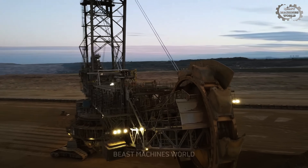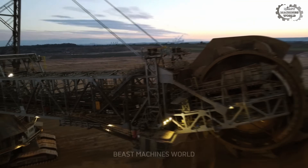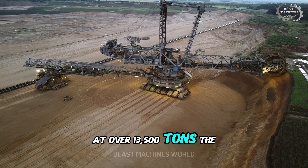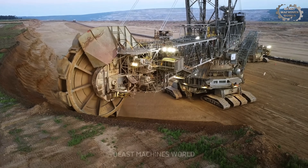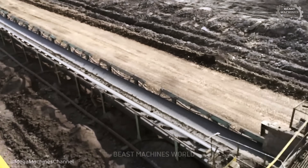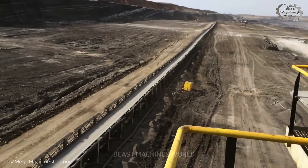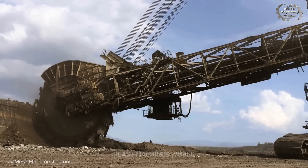Forget horsepower — think in terms of pure, unstoppable momentum. At over 13,500 tons, the Bagger 288 weighs as much as the entire Eiffel Tower. Every single day, its massive wheel scoops up enough earth to fill a football stadium 100 feet deep. This isn't just digging, it's industrial-scale terraforming, operated by a small, dedicated crew who live and breathe its rhythm.